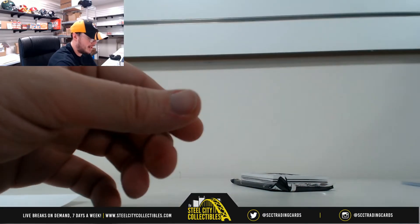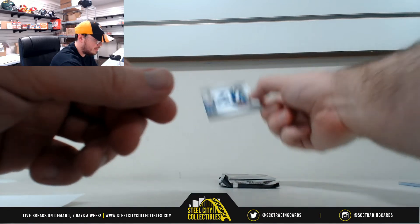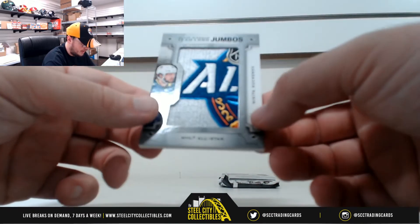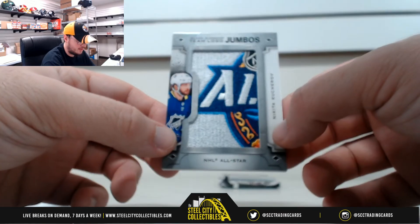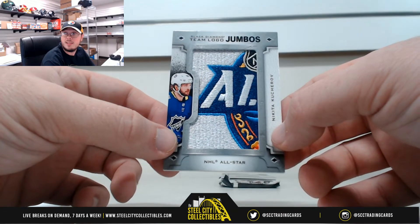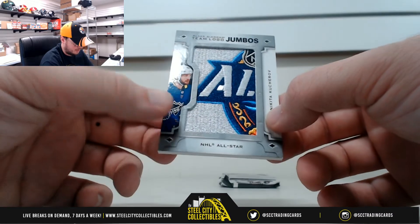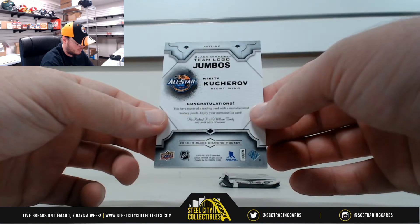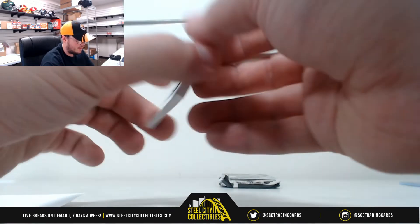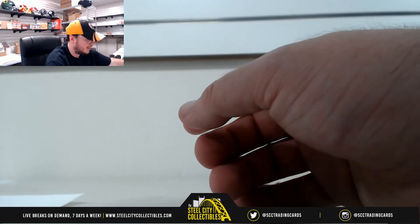A really nice patch right here. There's no serial number on this one — it's Nikita Kucherov, NHL All-Star patch, team logo jumbos from the All-Star Game. That's an awesome looking patch. Since there's no serial number on that one, it'll get randomized between everybody at the end.